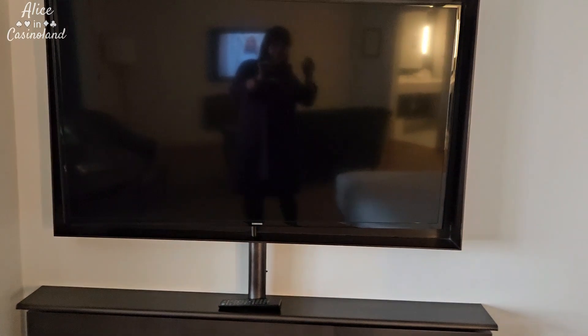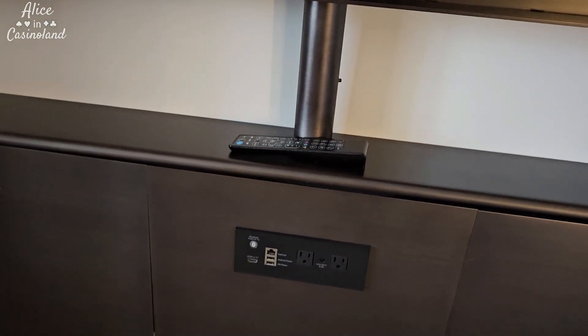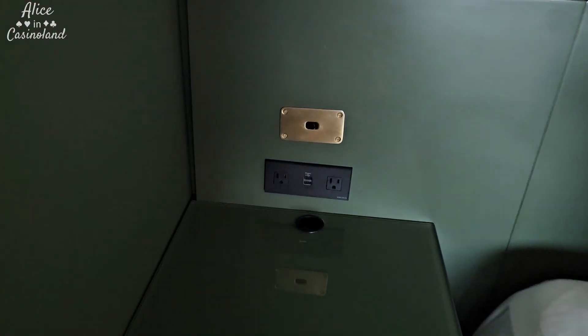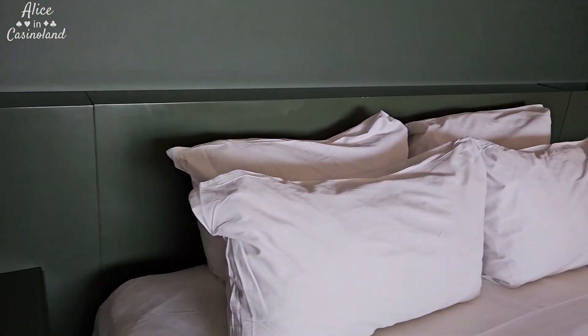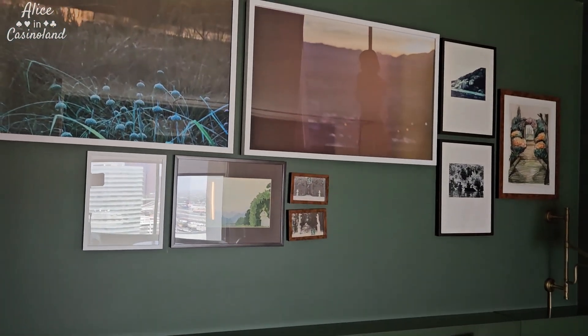There's another TV here over by the bedroom, and you have all kinds of plugs to plug things in. On both sides of the bed you've got some plugs and some USB ports. Four pillows for the bed — the bed feels pretty good. And then some nice artwork above the bed.